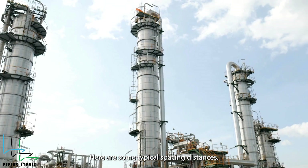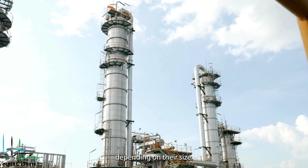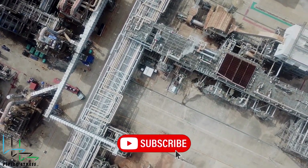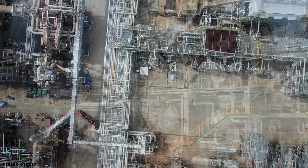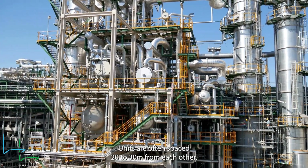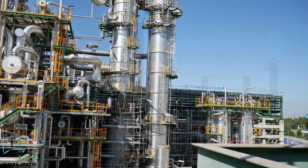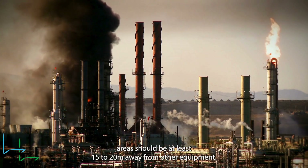Here are some typical spacing distances. Vessels and towers should be spaced 5 to 10 meters apart, depending on their size. Major process units are often spaced 20 to 30 meters from each other. Fire hazardous areas should be at least 15 to 20 meters away from other equipment.